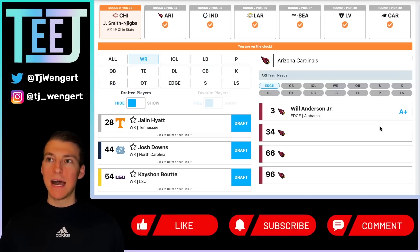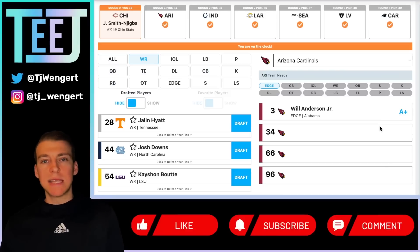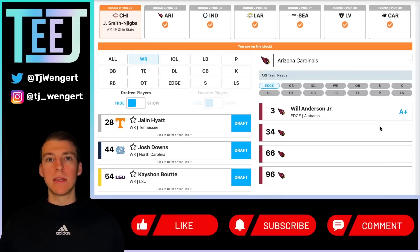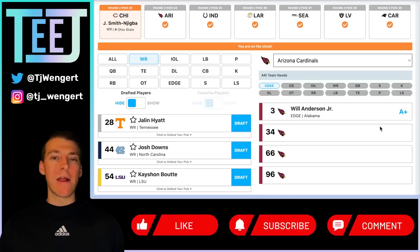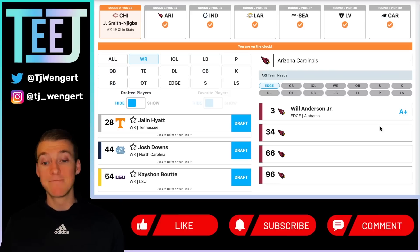Chase Claypool on the outside and Velus Jones Jr as the satellite guy — that's a really well-rounded, skilled, and young wide receiver room. Darnell Mooney can do satellite work but also has great downfield speed and deep route running. Claypool can win in contested catch spots — big, tall, strong athlete — and then you add JSN as the guy who's not as fleet of foot but is a really sharp route runner, great at adjusting to the ball in the air, soft hands, can sink into soft spots in the zone, high football IQ. He'll run a 4.5 or 4.6, but that's what JSN brings to the table.